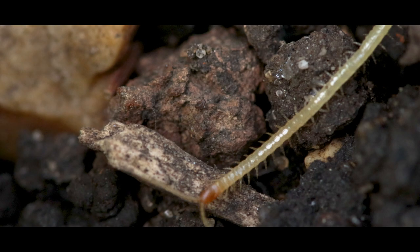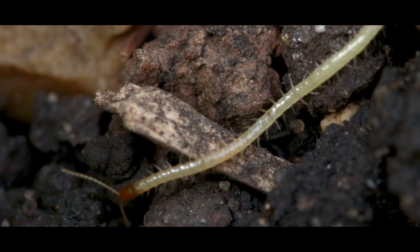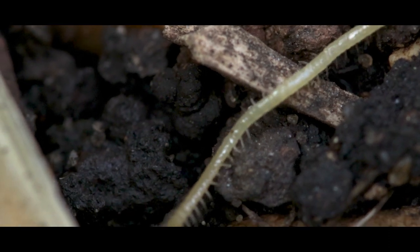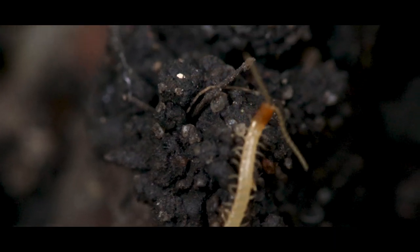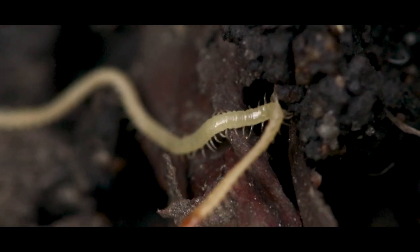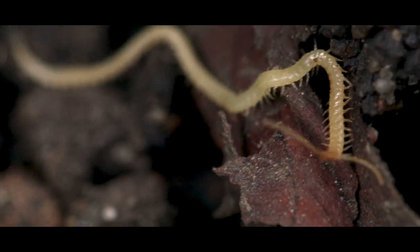As we burrow down the grassy woodland, we are met with a yellow-headed centipede. Centipedes generally are primary predators, hunting predominantly in underground soil burrows or above the ground. These centipedes are yellow and have about 49-57 pairs of legs, and may grow up to 45 millimetres, about 1.8 inches in length.